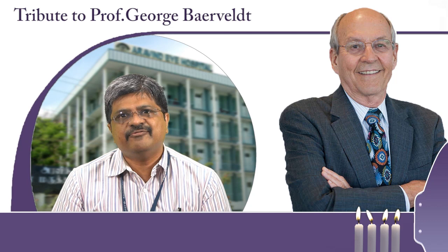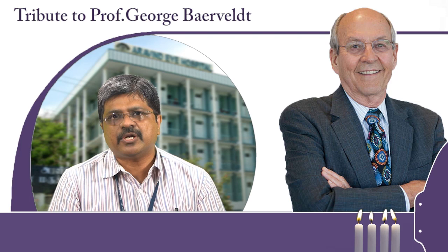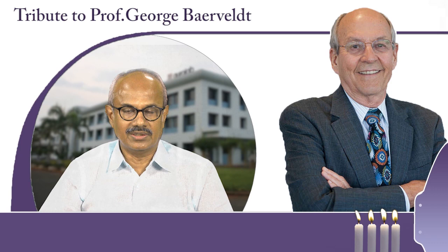Thank you, George. We truly believe that Professor George Baerveldt, with a twinkle in his eyes and a broad smile on his lips, will continue to receive thousands of warm hugs from children all across the developing world — and specifically from the most remote villages in our state of Tamil Nadu. Aurolab offered the RD at one tenth of the market price, and so far about 14,000 implants have been made in 67 countries.